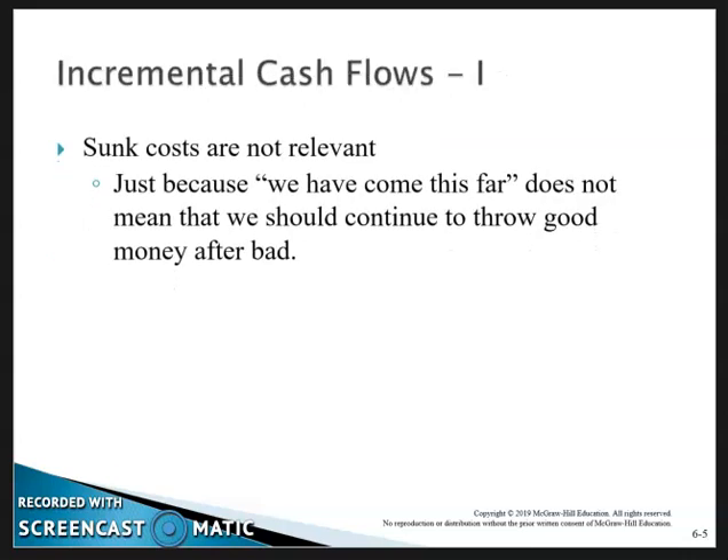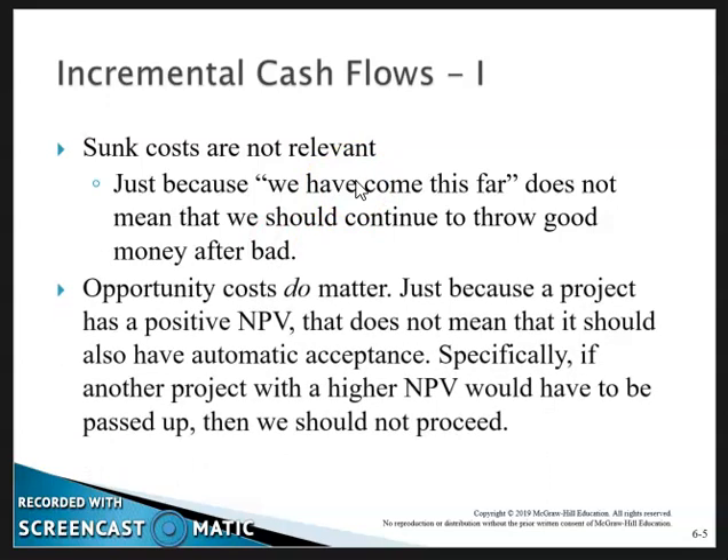Some costs aren't relevant. Just because you've come so far doesn't mean you should throw good money after bad if the project is not going to generate value for the firm. Opportunity costs do matter — just because a project has a positive NPV doesn't mean it should be automatically accepted, especially if you have a project with a higher net present value that you'd be passing up.